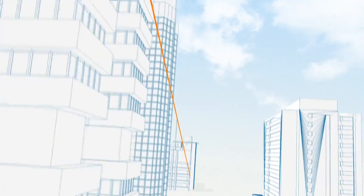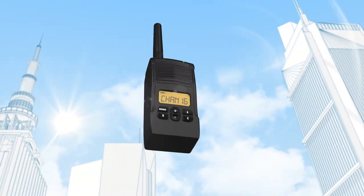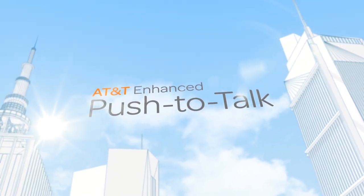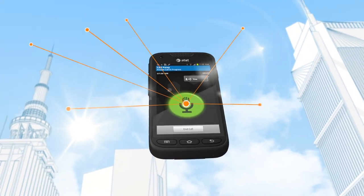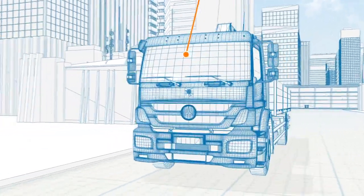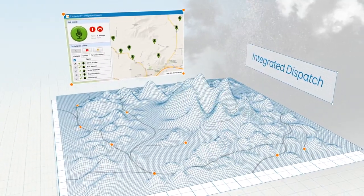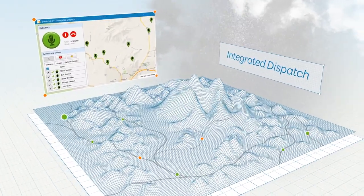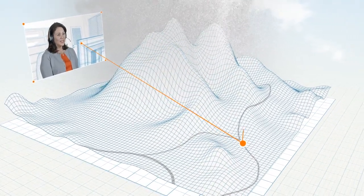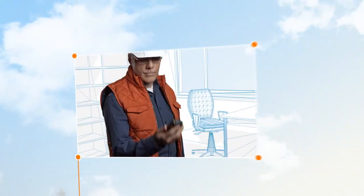AT&T Enhanced Push-to-Talk brings the resources of the office directly to your field force, combining the power of Push-to-Talk with the intelligence of a smartphone. It provides instant voice communications and business applications available on a single device. With Integrated Dispatch, dispatchers have real-time location information and instant communication with the field — for example, notifying drivers of a winter storm warning and directing them to alternate routes.